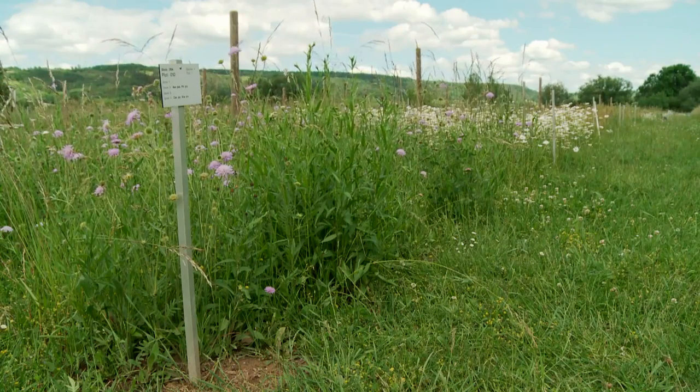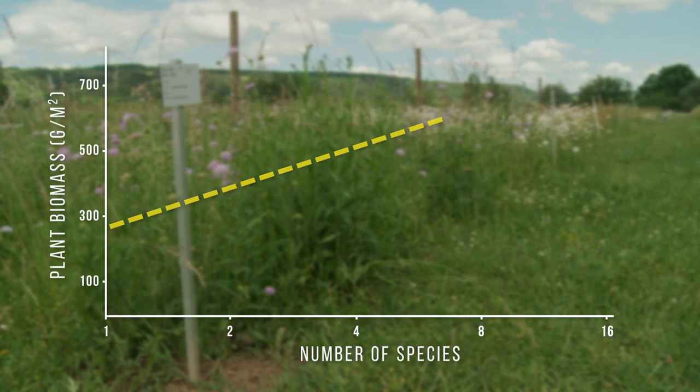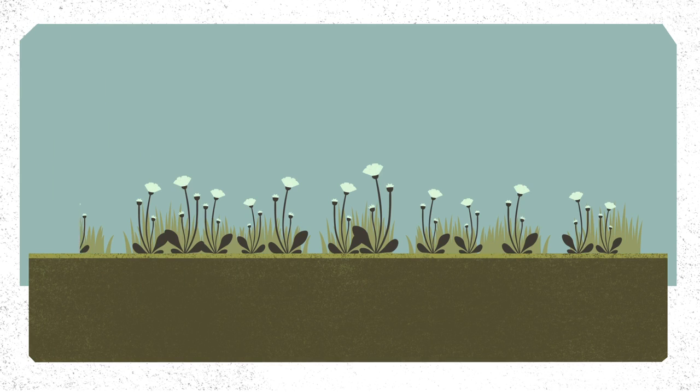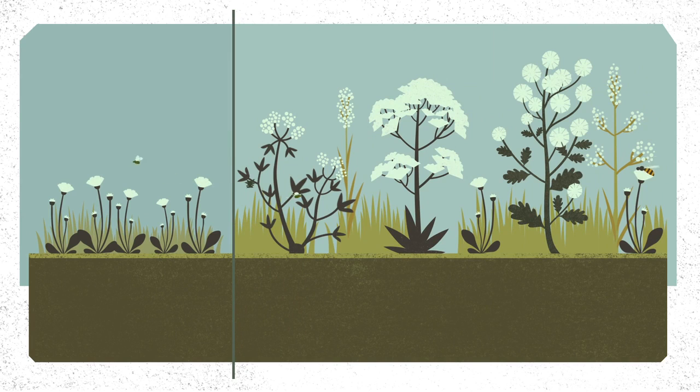The experiment has been running for 15 years now. One of the first results was that plant productivity increased with increasing plant species richness — meadows with higher diversity produce more biomass. Researchers always compare plots containing low plant diversity with ones containing high plant diversity. They want to know not only whether plants grow well together or compete, but also how plants, microorganisms, and animals influence each other.